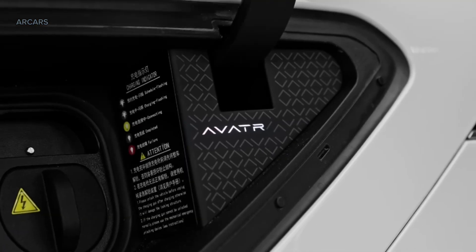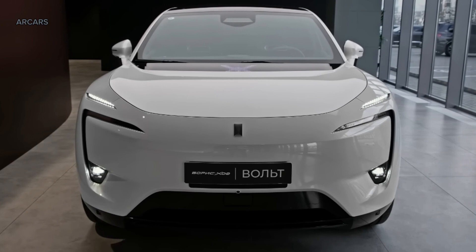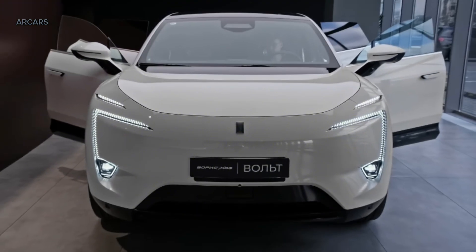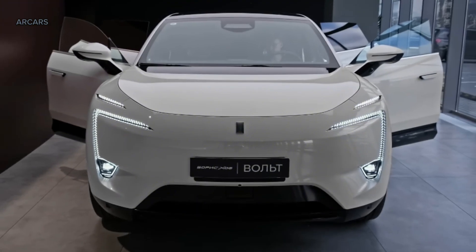The Avator 11 also has a 240 kW charging capacity. As a result, it can be charged up to 200 km in just 10 minutes. The Avator 11 features the Avatron Intelligent Driving System.